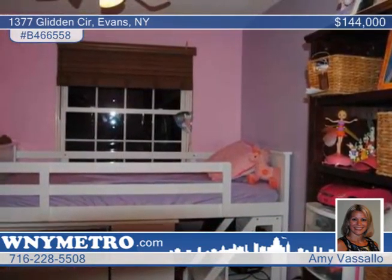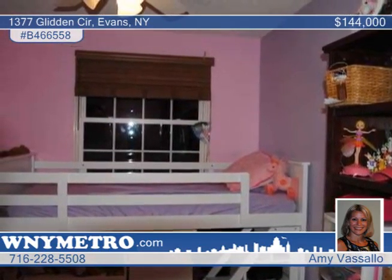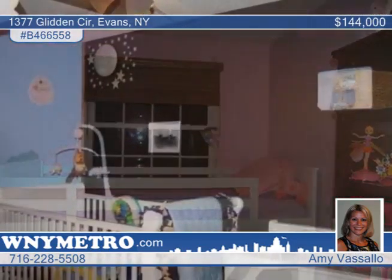There's a finished basement with a bar, full bath and walkout, and a VersaLock retaining wall in the front yard, plus a concrete double-wide driveway. Call Amy Vassallo to see this move-in-ready home.